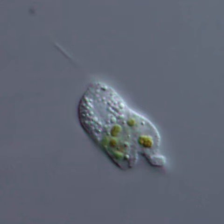Classification: Genetic studies place the Sarcomonads among the Sarcozoa, a diverse group of amoeboid and flagellate protozoans. They are divided into two families.